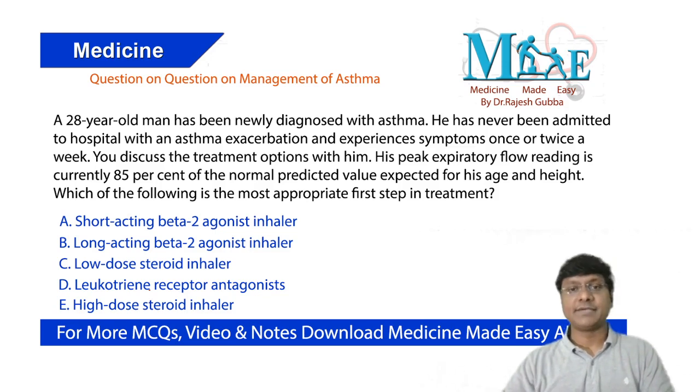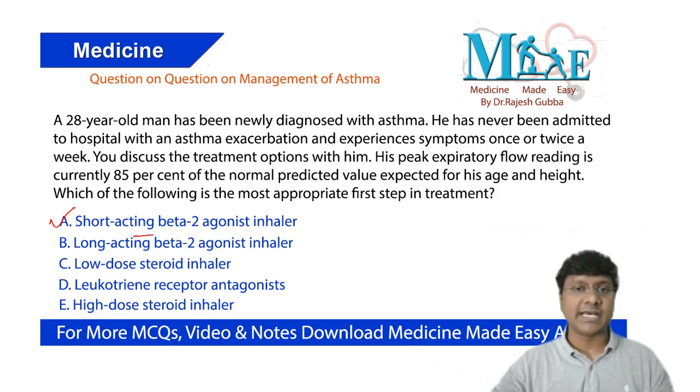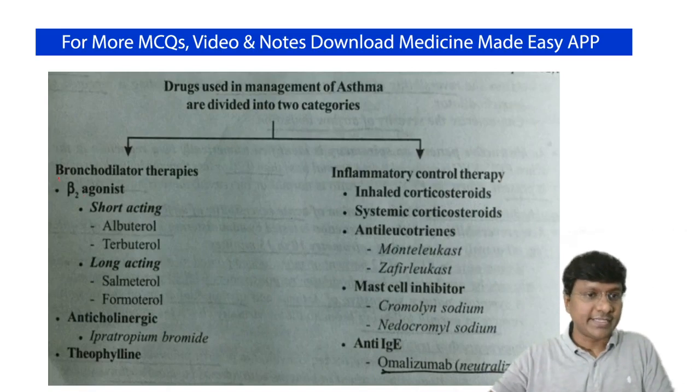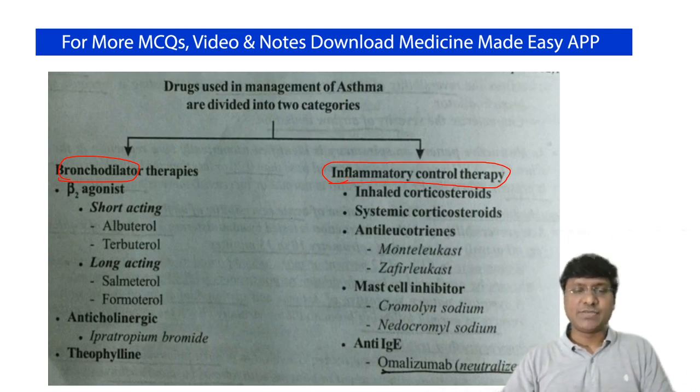This question is on the management of bronchial asthma. The answer is short-acting beta-2 agonist. In patients with bronchial asthma, you need to give two groups of drugs: bronchodilator therapy and anti-inflammatory drugs. This is because in bronchial asthma, inflammation induces bronchoconstriction, so you address both components.